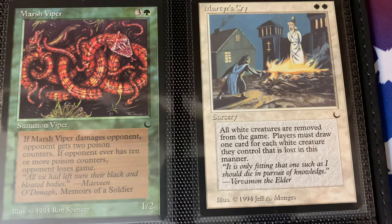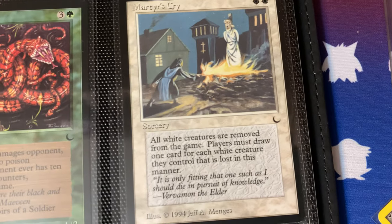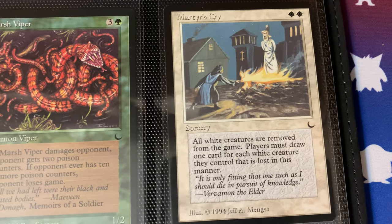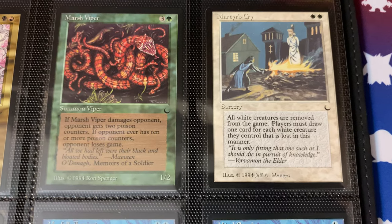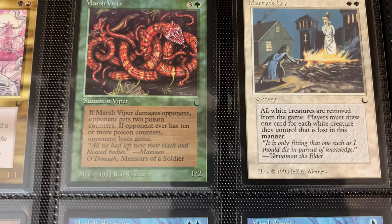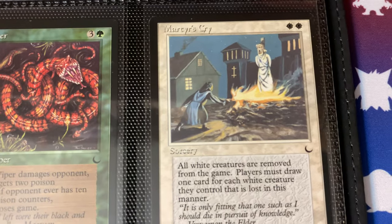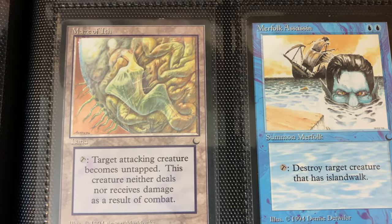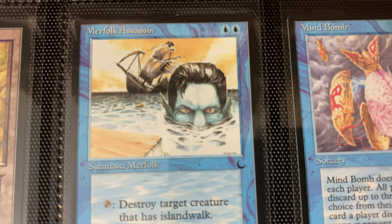Oh, here we go — we have a guy being burned at the stake, Martyr's Cry. Bonus points: we have a crucifix in the background with an upside-down crucifix as well for the edgelords. This is a great example of something that even if it's not on the reserve list, I highly doubt this would ever be reprinted. Some of these themes are just too extreme for today. Jihad from Arabian Nights is a great example — there's no way that card's going to be reprinted. This one is similar — high risk to reprint today. I think this one is also a popular card, correct me if I'm wrong.